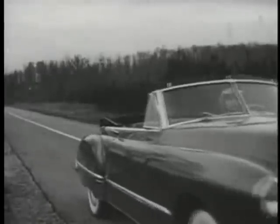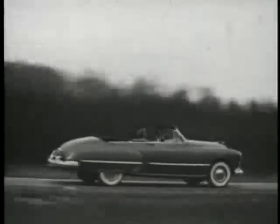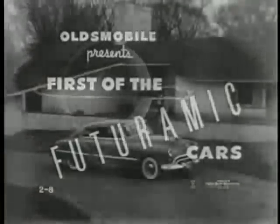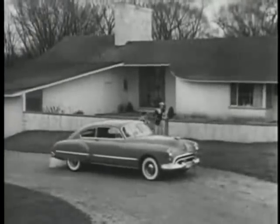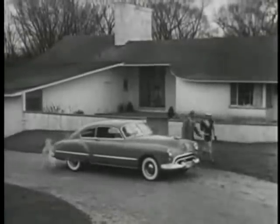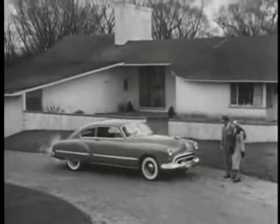It's smart to own an Olds, a Futuramic Oldsmobile with GM Hydromatic Drive. In the truly modern home, or the truly modern car, it's functional design that counts. Smart styling is styling with a purpose, as seen in this new 1948 Futuramic Oldsmobile.